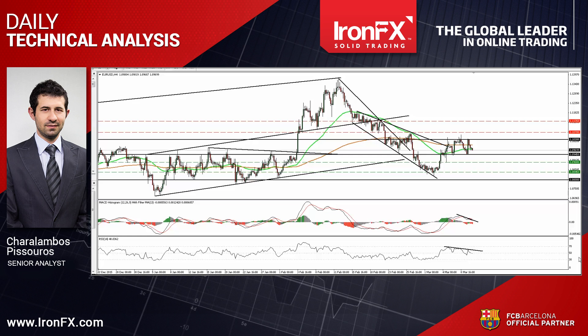EURUSD traded higher on Wednesday, but hit resistance at 1.1030, and then it slid. The pair now looks to be trading in a sideways mode between the support zone of 1.0945 and the resistance of 1.1030, something that keeps the short-term outlook neutral in my view.